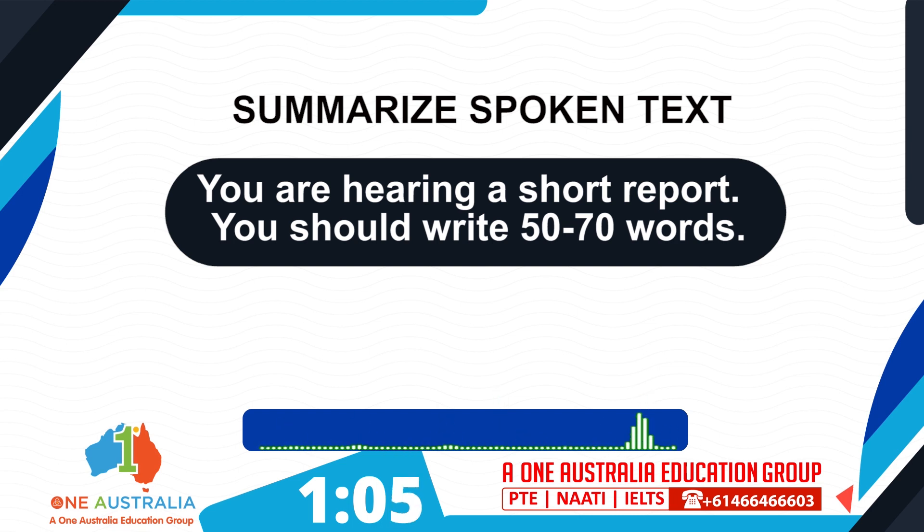In the United Kingdom, for instance, the average cost of a pint of beer has soared by 70% since the global financial crisis. The mean price for 568 ml of brew has gone from £2.30 in 2008 to £3.95 in 2022. The cheapest pint was found in a pub in Lancashire, in the northwest of England, at £1.79.